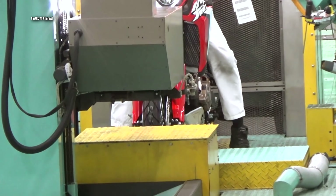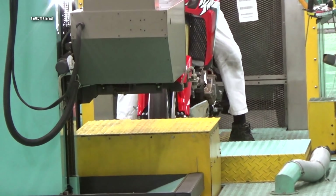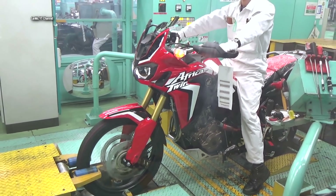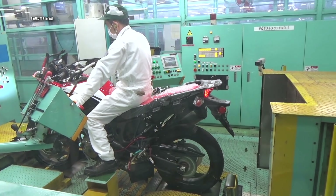In 2018, Honda added the Africa Twin Adventure Sports to its lineup as more of a long-haul machine, with a larger fuel tank, more suspension travel, and a host of accessories now included from the factory.